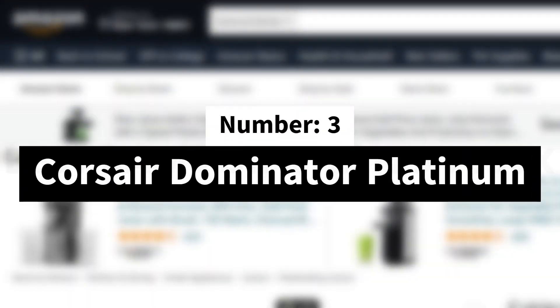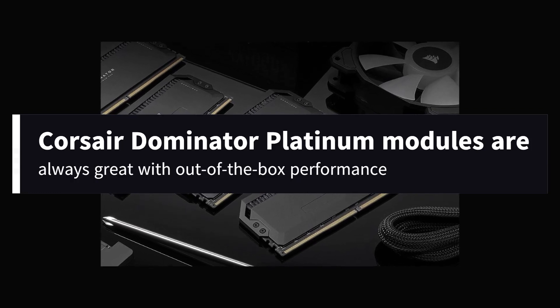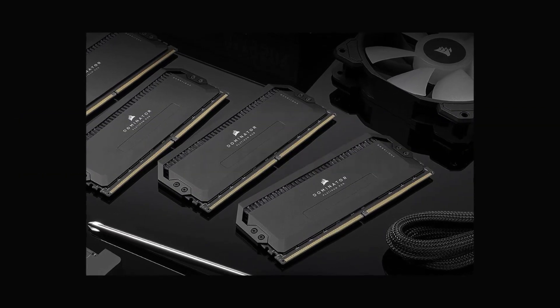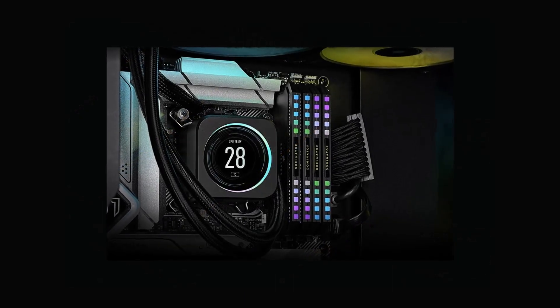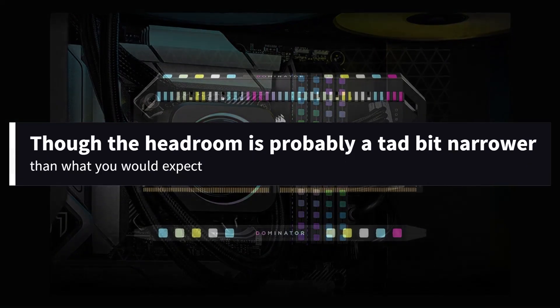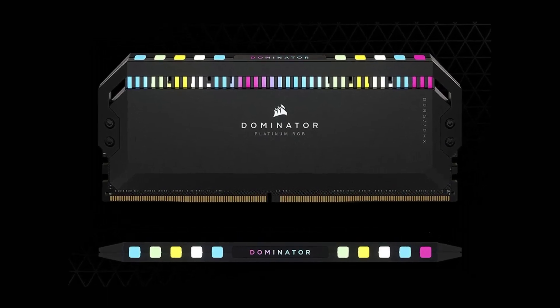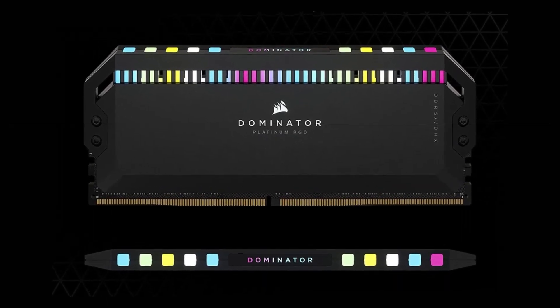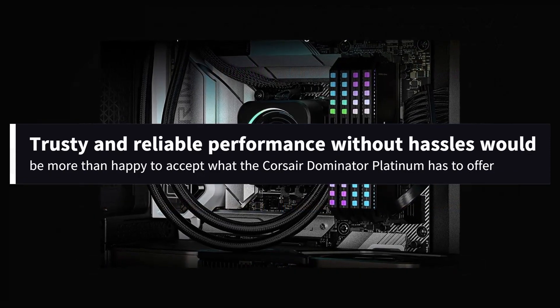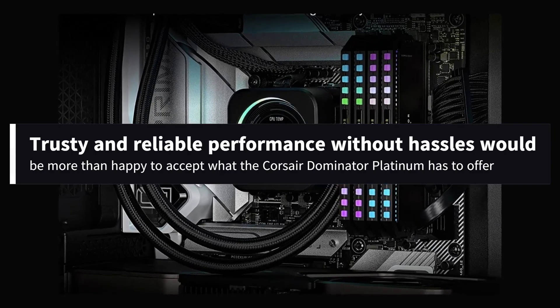Number 3: Corsair Dominator Platinum. Corsair Dominator Platinum modules are always great with out-of-the-box performance. That being said, it also satiates a more demanding user's thirst for customization, though the headroom is probably a tad bit narrower than what you would expect. Consumers wanting to jump to DDR5 but still in need of basic, trusty, and reliable performance without hassles would be more than happy to accept what the Corsair Dominator Platinum has to offer.